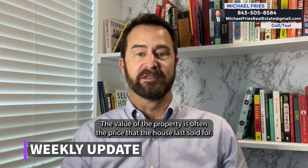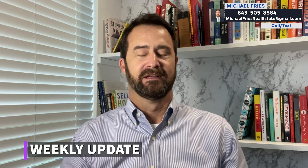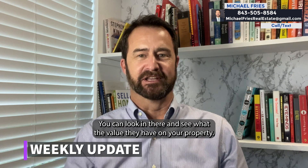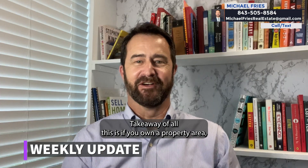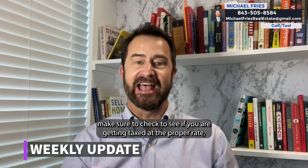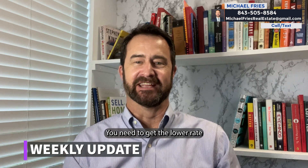The value of the property is often the price that the house last sold for, and you can find that easily according to the tax records. You can look in there and see what value they have on your property. The takeaway is that if you own a property, make sure to check to see if you are being taxed at the proper rate — meaning if it's your primary residence, you need to get the lower rate.